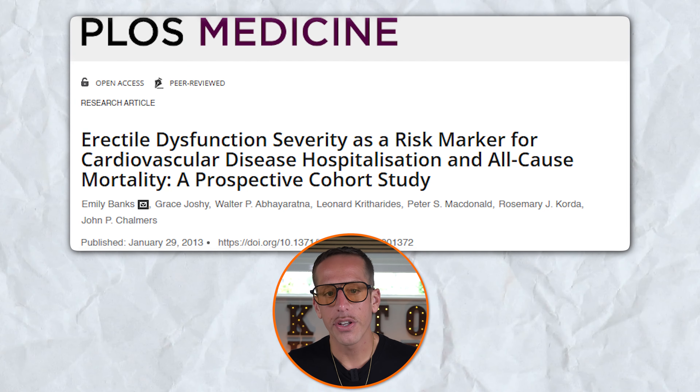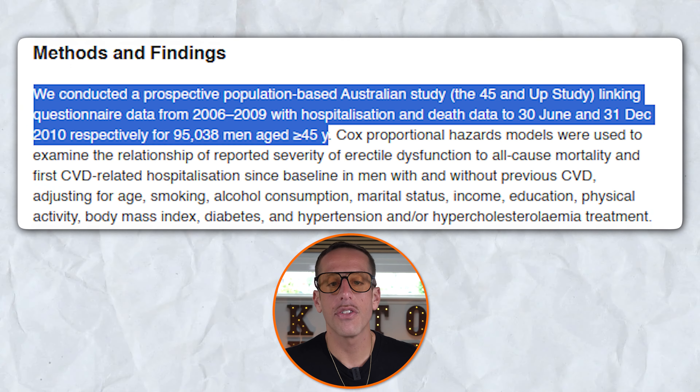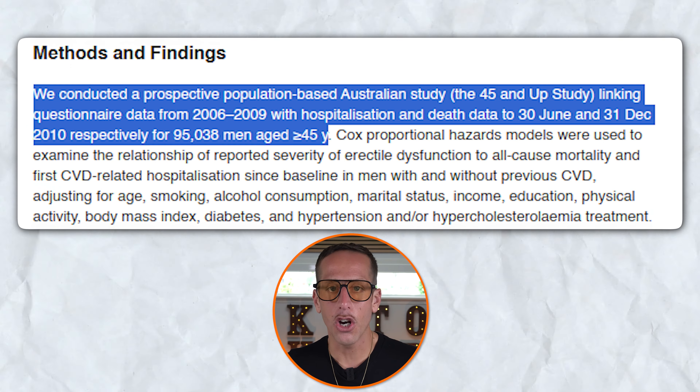Another study, a prospective cohort study from the 45 and Up Study, a large-scale Australian study, included 95,038 men aged 45 and over. The researchers found that men with severe erectile dysfunction had significantly higher risk of cardiovascular diseases including ischemic heart disease, heart failure, and peripheral vascular disease compared to men without erectile dysfunction. The study highlighted that the severity of erectile dysfunction correlated with an increased risk of cardiovascular events and all-cause mortality.